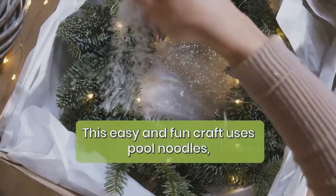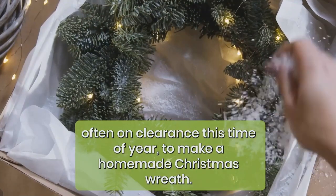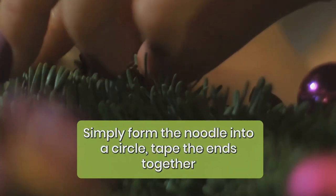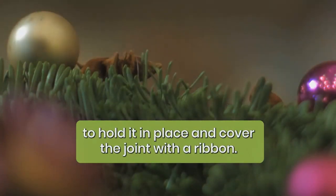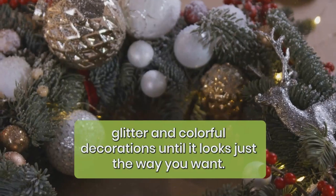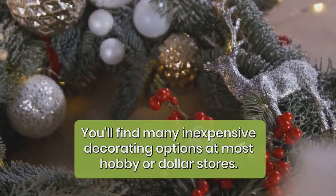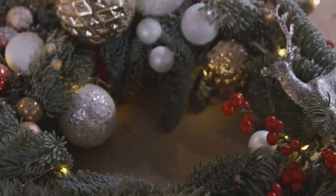DIY Christmas wreath: this easy and fun craft uses pool noodles — often on clearance this time of year — to make a homemade Christmas wreath. Simply form the noodle into a circle, tape the ends together to hold it in place, and cover the joint with a ribbon. Glue greenery, gift bows, cinnamon sticks, dried cranberries, holly leaves, glitter, and colorful decorations until it looks just the way you want. You'll find many inexpensive decorating options at most hobby or dollar stores.